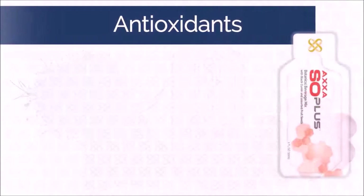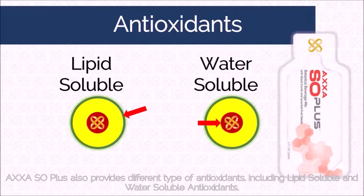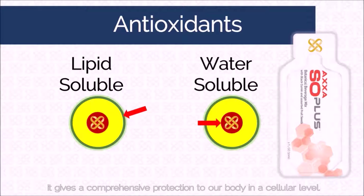AXA Sol Plus also provides different types of antioxidants, including lipid-soluble and water-soluble antioxidants, giving comprehensive protection to our body at a cellular level.